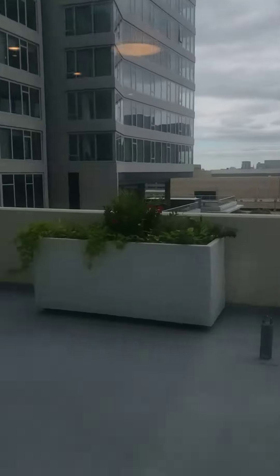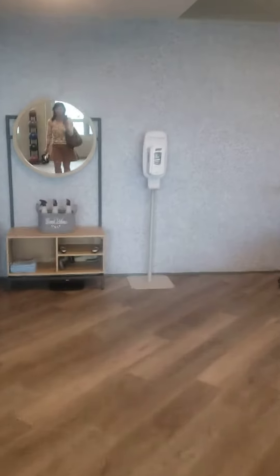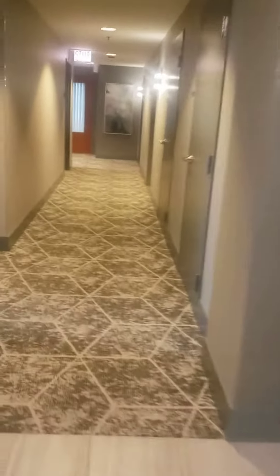There is a sun deck on this floor as well — it kind of runs the length of the floor. And then there's a couple of classrooms as well. Elevators over here. There's a couple of community rooms and a work-from-home space.